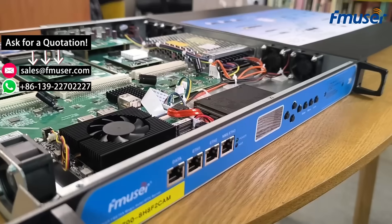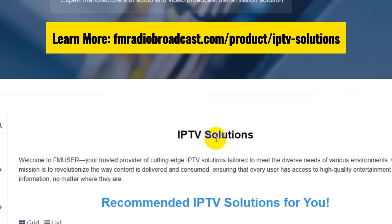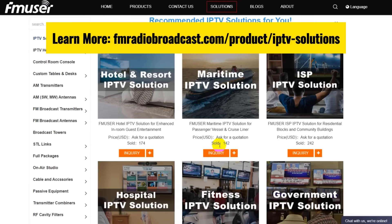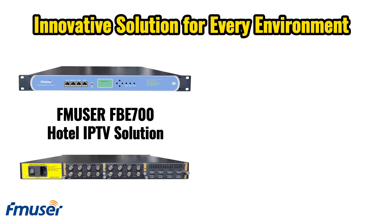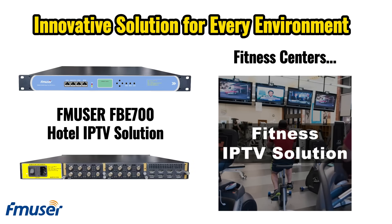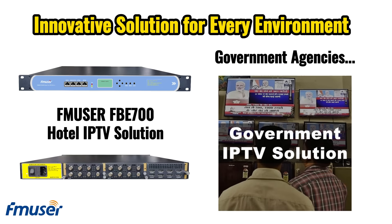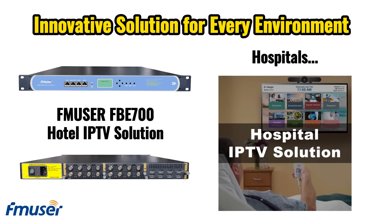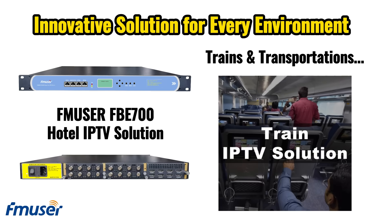With powerful processing and computing capabilities, the FMUSER FB700 not only meets the needs of the hospitality industry, but also easily adapts to a variety of other IPTV applications. These applications include fitness centers, corporate enterprises, cruise ships and vessels, government agencies, correctional facilities, healthcare facilities, ISP communities, educational institutions, transportation, and more.